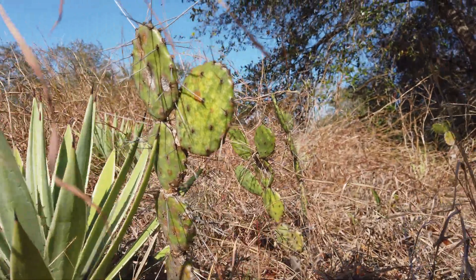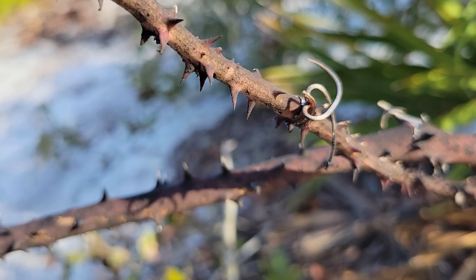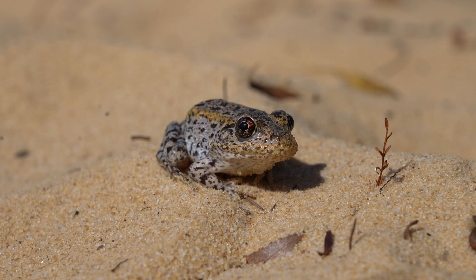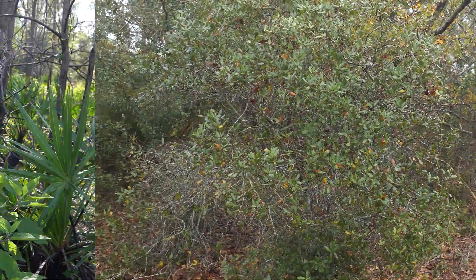This scrub can be a pretty difficult place to make a living if you're a plant or animal. So almost all of the species that can be found here have specialized adaptations that increase their fitness in this unique system, including the invertebrates we're hunting today.